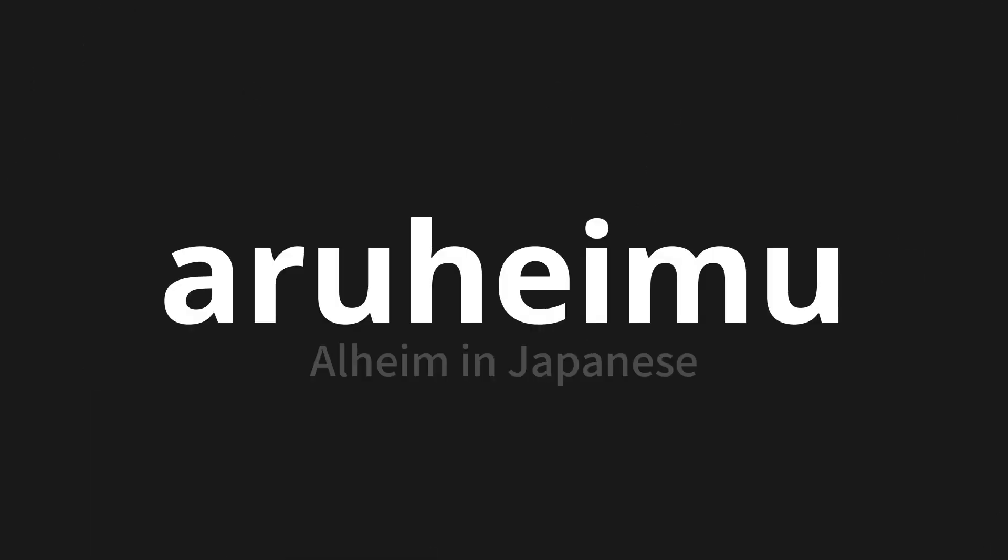Welcome to this pronunciation video. Today, we will be focusing on a new word that you might find challenging or intriguing. So let's dive into today's word: Aruhem, which means Alheim in Japanese.